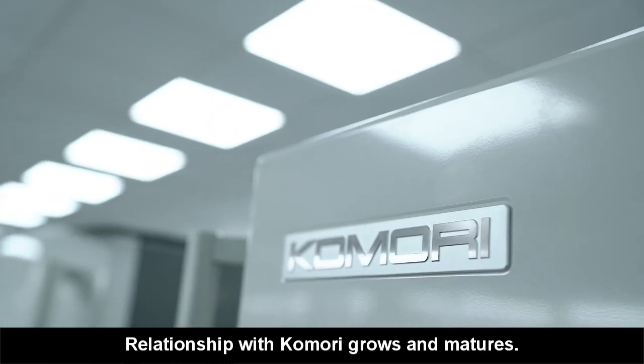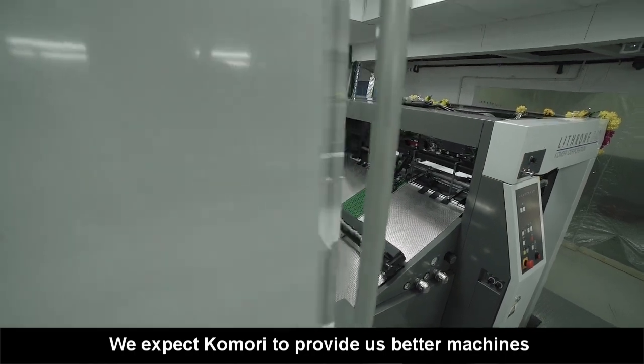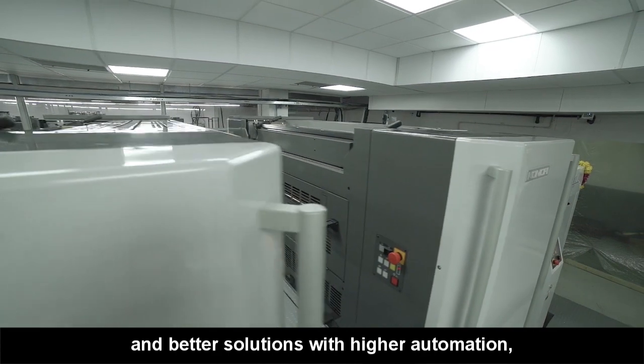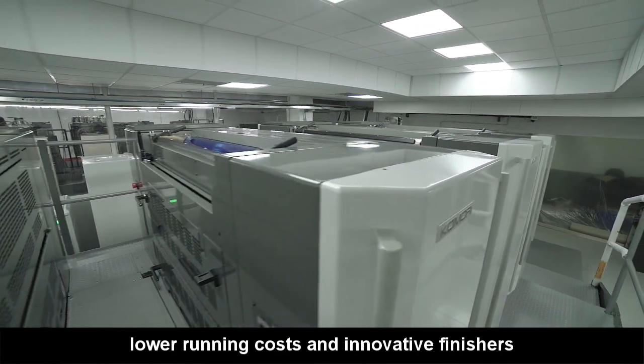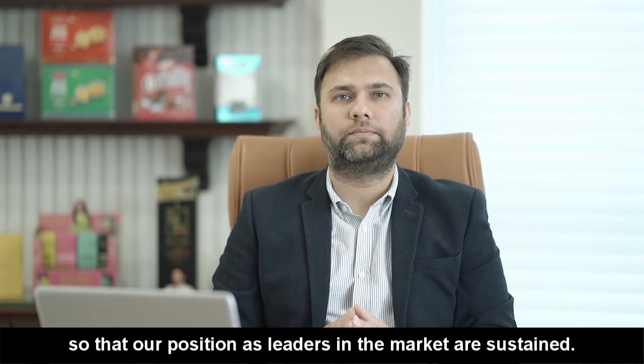The relationship with Komori grows and matures. We expect them to provide us better machines and better solutions with higher automation, lower running costs and innovative finishes so that our positions as leaders in the market are sustained.